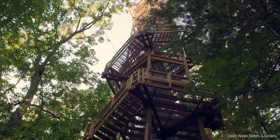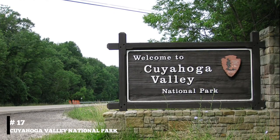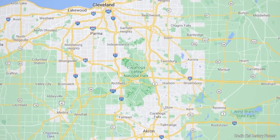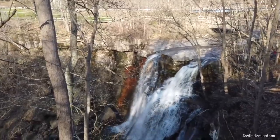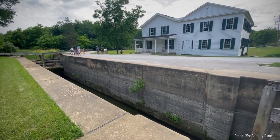You can even climb a canopy walk for a bird's-eye view of the surrounding forest. At number seventeen, take a walk through the Cuyahoga Valley National Park. This sprawling park, located a short drive from downtown Cleveland, offers hiking, biking, and birdwatching. With waterfalls, hills, and forests, it's a perfect place to enjoy nature and get a respite from city life.